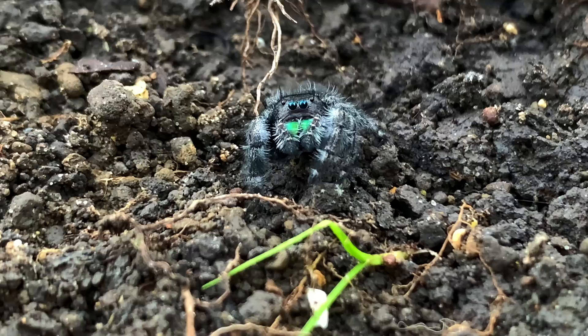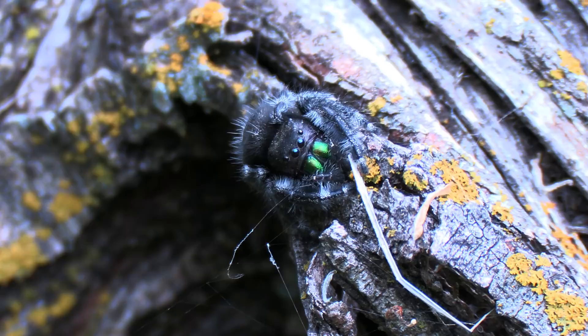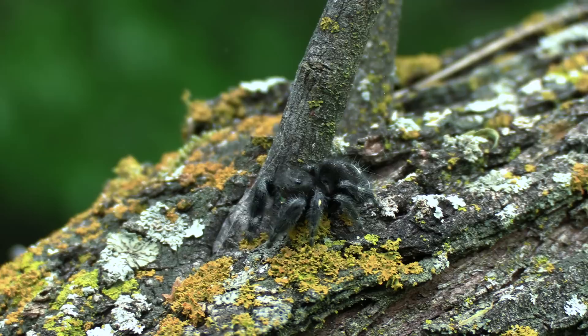Jumping spiders! These fluffy and expressive little creatures seem to be much more palatable compared to their more lanky relatives. Even if you don't like spiders, it's hard to deny that this group is pretty cute. Jumping spiders are equipped with an array of round eyes and strong arms that they use to find and jump on their prey.